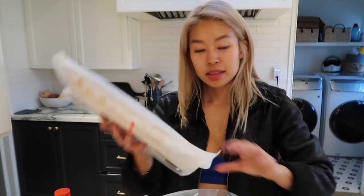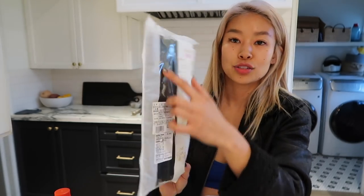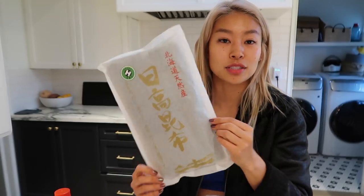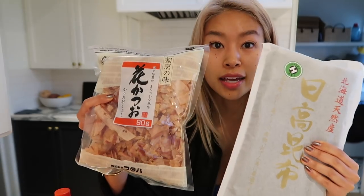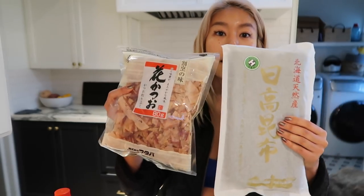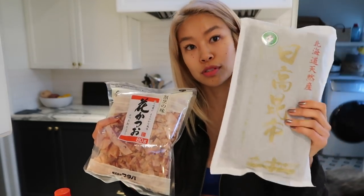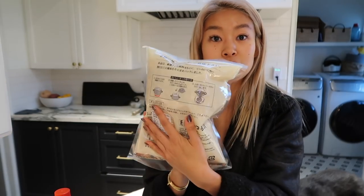Lastly, and most importantly, this is kombu — the dry kelp that you make dashi stock with. And this is the dry bonito flakes. Together these make up dashi stock. This is all you need to make the base of all Japanese food. I needed more kombu so I grabbed that, and I already had a full bag of the bonito flakes. The directions on how to make dashi stock are on the back of these.